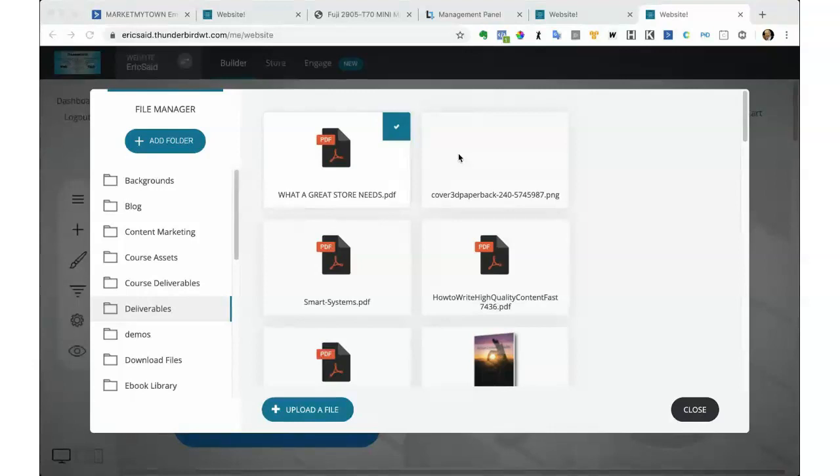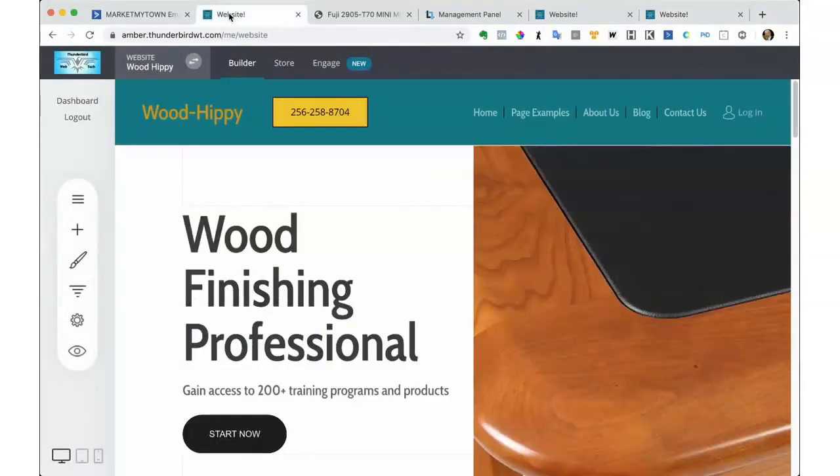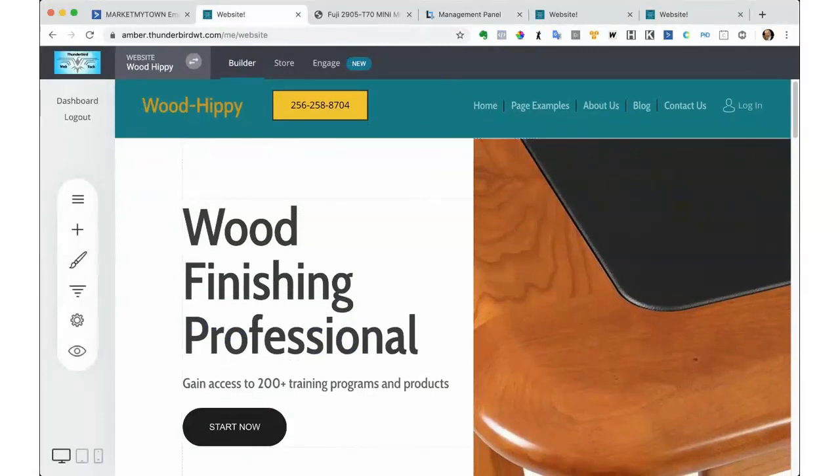It's a nice box where you can set your product inside and create really nice product images. We may do something about that at some other point in our training program on stores. Let's take a look at a store here, and we'll start talking about the things in this store that fit in line with the list I've given you.